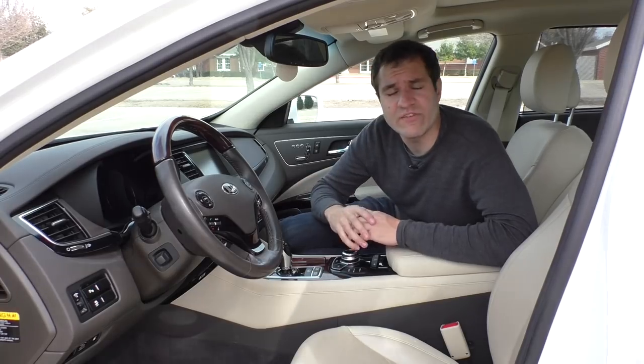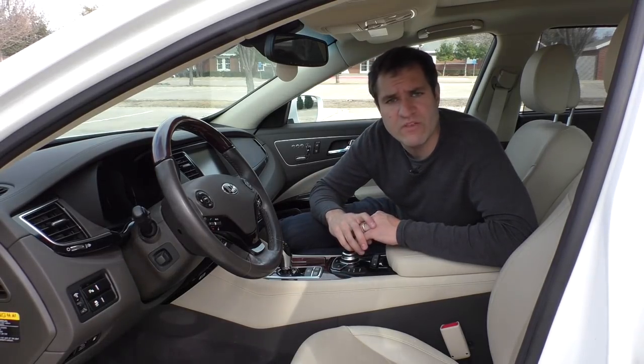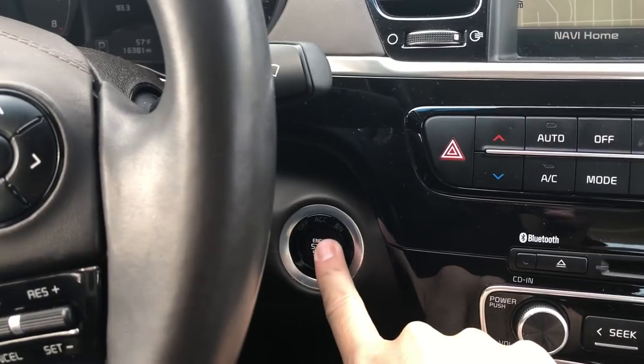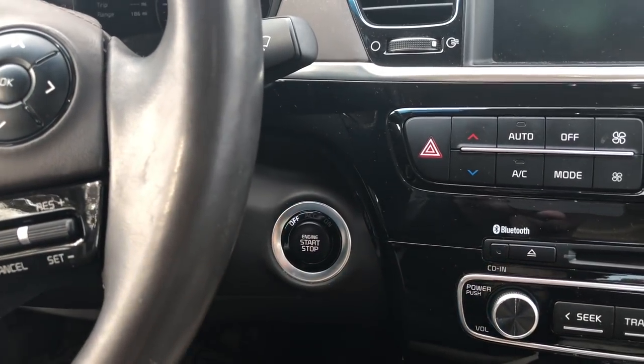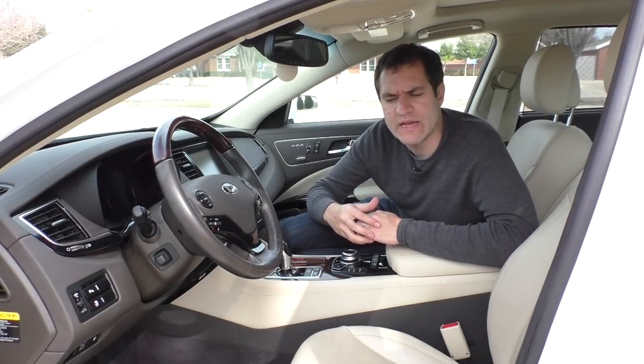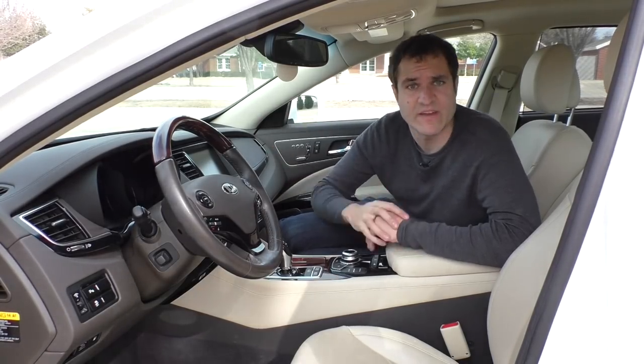Also satisfying is the sound the K900 makes when you're leaving it. You turn off the car, you're about to get out, and it makes this little sound. I don't know why it has to make a sound, but it does.